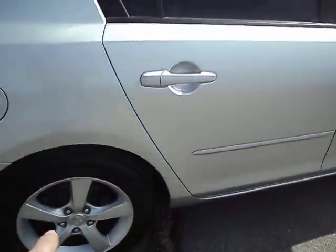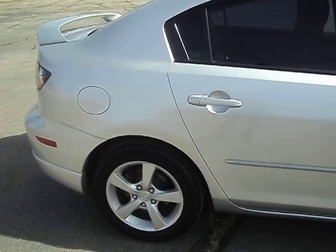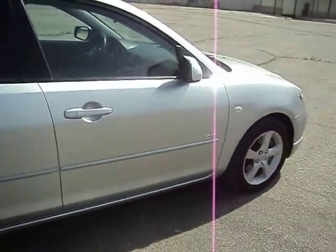The damage is on the quarter panel right here. I had to replace this quarter panel and this rear door — nothing interior, no sheet metal inside of there, no mechanical damage, nothing like suspension or anything like that. So it's in great shape. Everything's been replaced with Mazda parts. We guarantee our work.